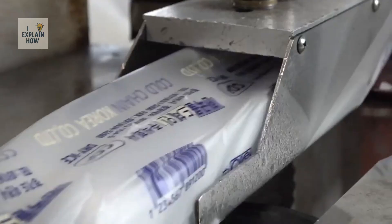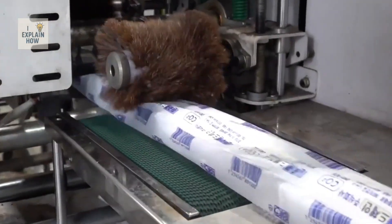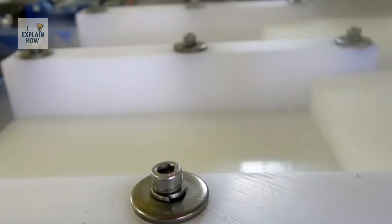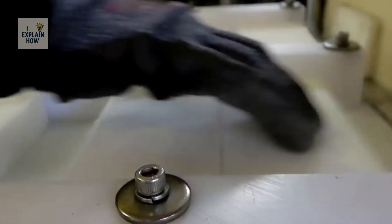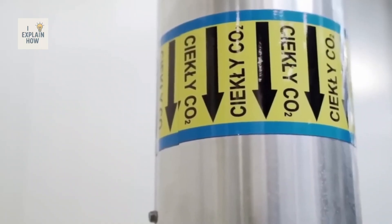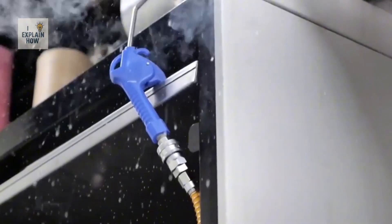After compaction, dry ice remains at an extremely low temperature of approximately minus 78 degrees Celsius and must be handled and stored in a suitable environment to prevent premature sublimation. Since carbon dioxide is both an expensive raw material and considered polluting in some contexts, industries seek to recover and recycle as much of the gas released during production as possible to reduce losses and environmental impact.